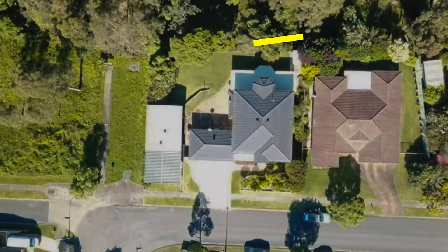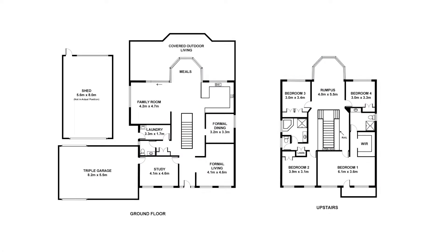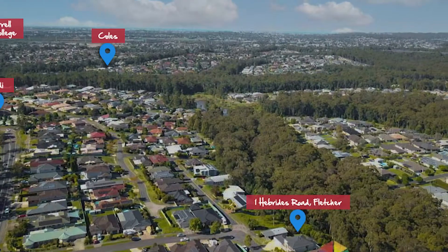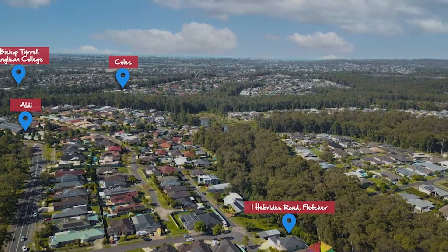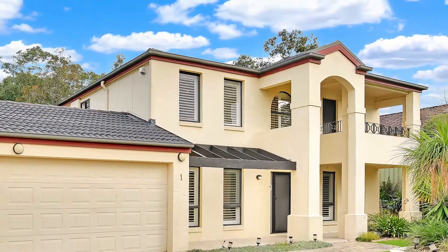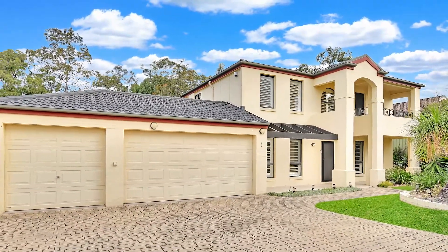All this is located in one of Newcastle's most sought-after, family-friendly suburbs, positioned on a large 870 square meter block within close proximity to all the local schools and supermarkets. This one needs to be seen to be appreciated, so be sure to book your inspection today for number one Hebrides Road, Fletcher.